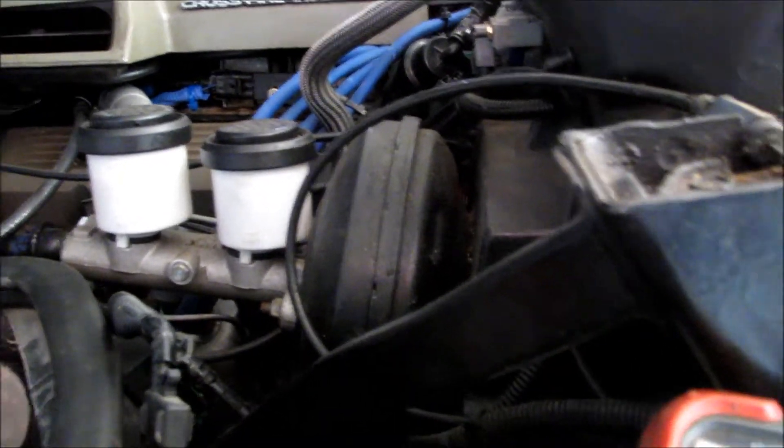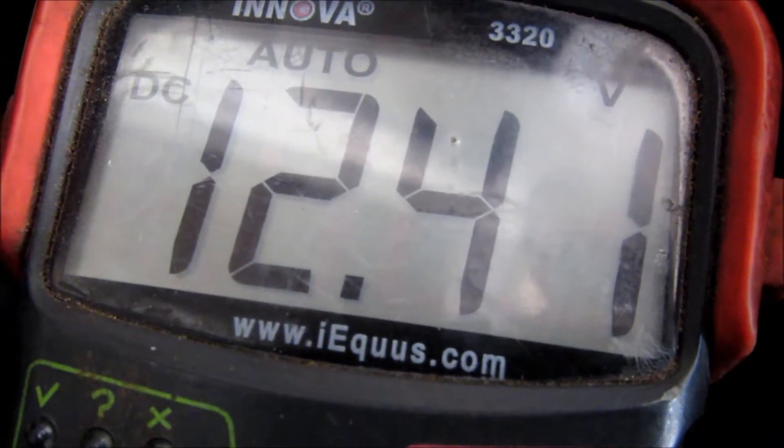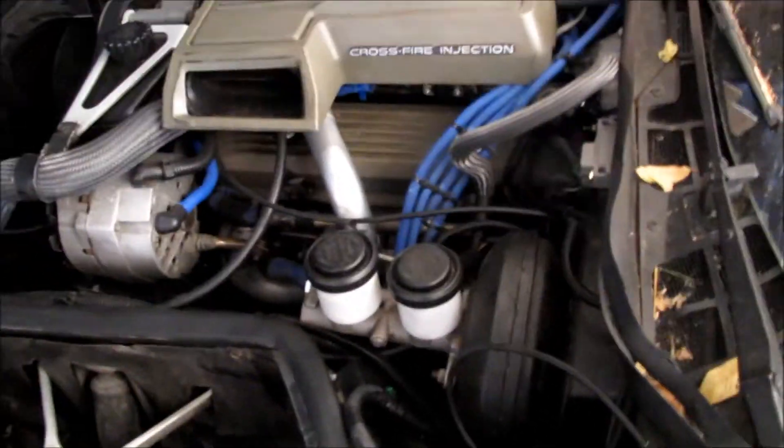I haven't started the '84 in about a couple of weeks now and it's ice cold. It's probably about 31 degrees outside. The battery is showing 12.41 volts. This engine is ice cold, but it should still start right up.